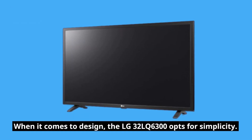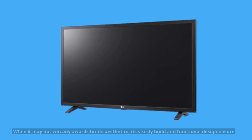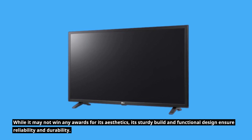When it comes to design, the LG 32 LQ6300 opts for simplicity. While it may not win any awards for its aesthetics, its sturdy build and functional design ensure reliability and durability.